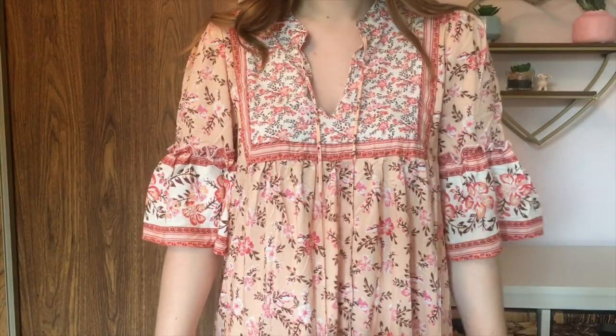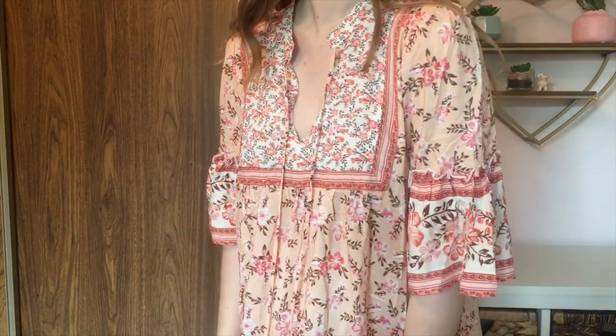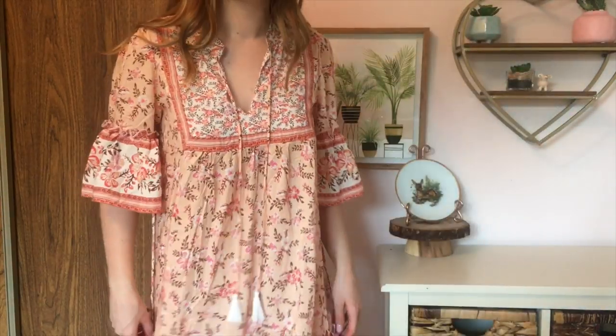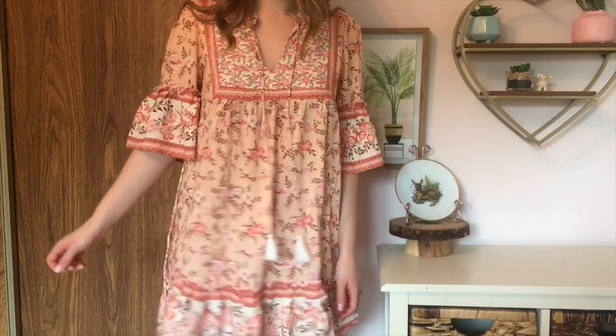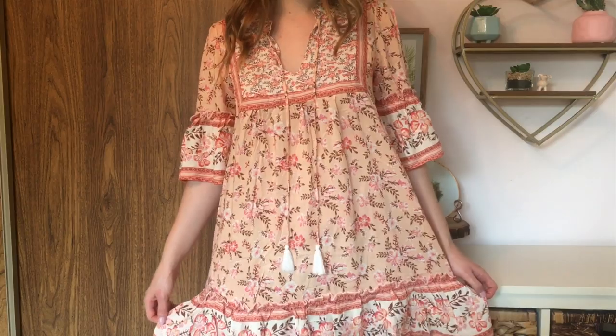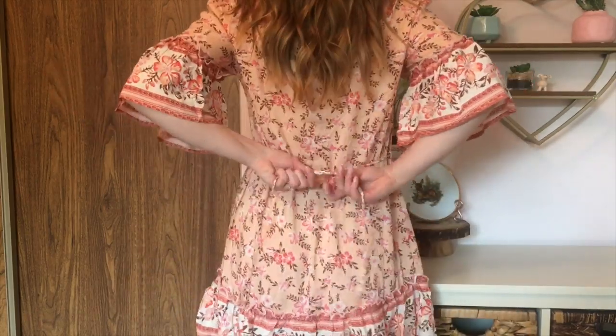And the final thing that I got is actually what I'm wearing here. I didn't purchase this myself, but my sister bought it, and she didn't end up wanting to keep it, so she gave it to me, and I'm so glad she did because I'm obsessed with it. She got it from this online store that I'd never heard of before called Goodnight Macaroon, and they have this really cute dress. It's very boho.